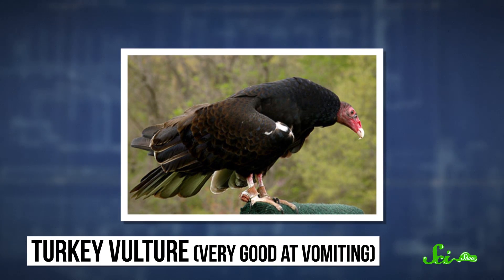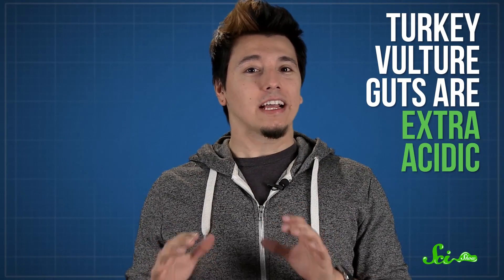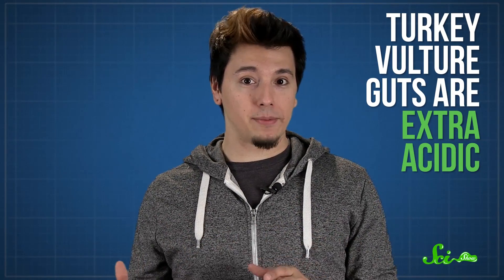Turkey vultures are particularly good at this. Vultures eat rotten meat, which can contain hundreds of species of potentially harmful bacteria. So if they had to hurl to get rid of that bacteria, they'd hardly ever be able to keep a meal down. Instead, turkey vulture guts are extra-acidic, which kills off most of the bad bacteria before it has a chance to hurt them. They've also evolved a tolerance for certain species of bacteria that can cause massive die-offs in other birds. Those bacteria actually help them with digestion now.